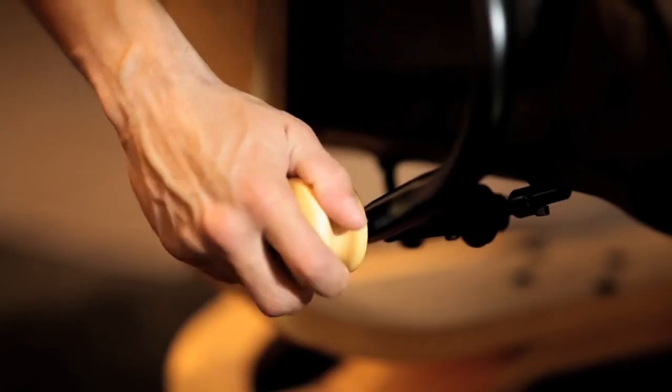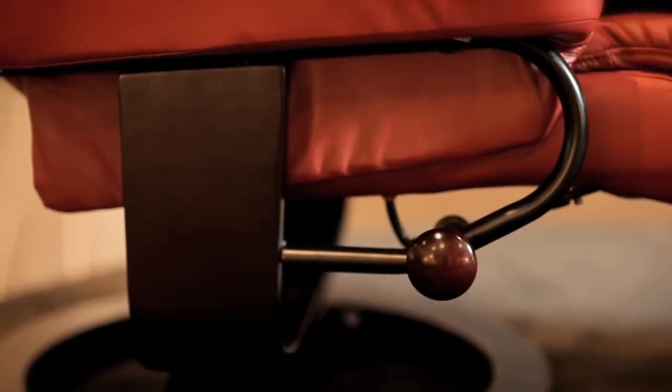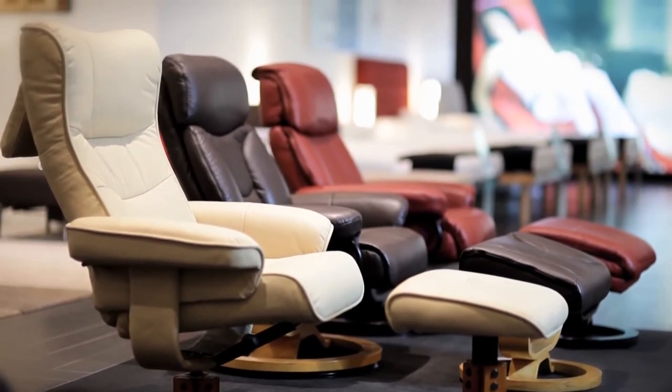All the Benchmaster recliners have a tension adjuster which allows you to recline the chair to any position you choose. A popular and comfortable range of recliners exclusive to the Comfort Shop.